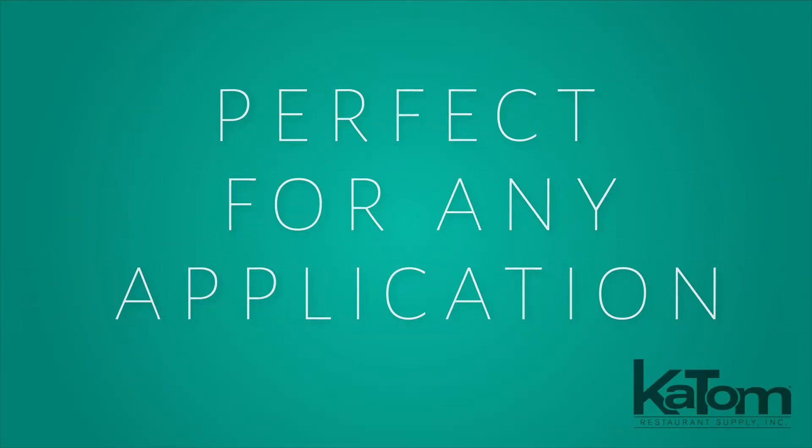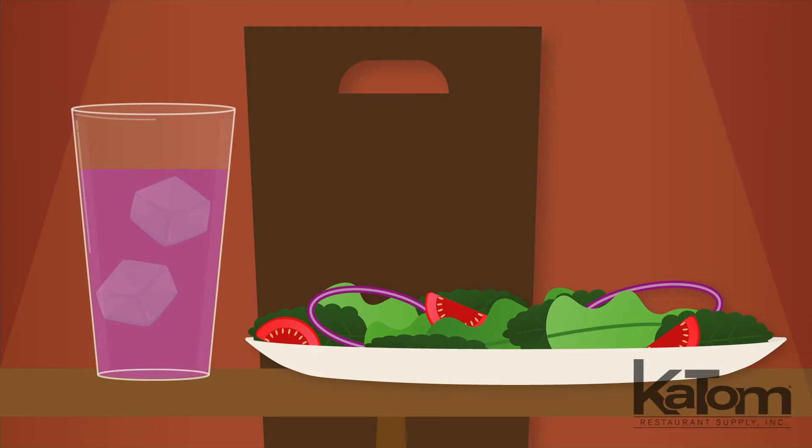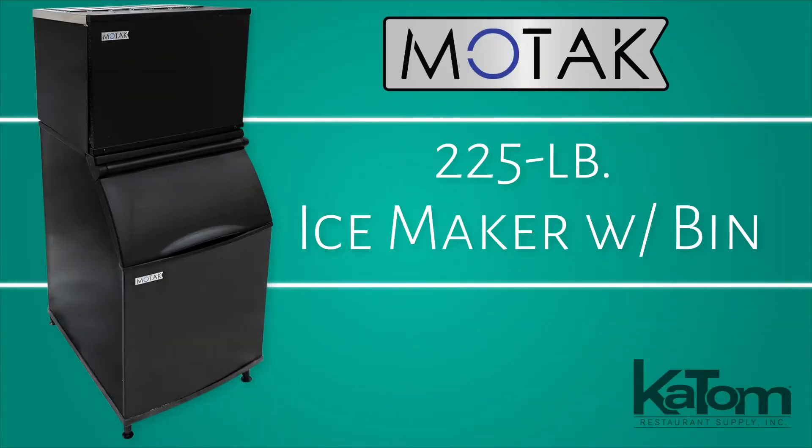Perfect for almost any application you can throw at it, including self-serve, blended drinks, fine dining and quick service, this ice maker and bin combo from MoTak helps keep drinks cold and customers happy.